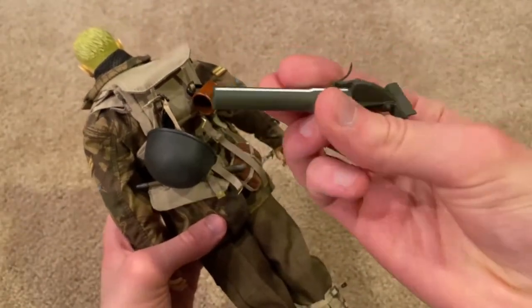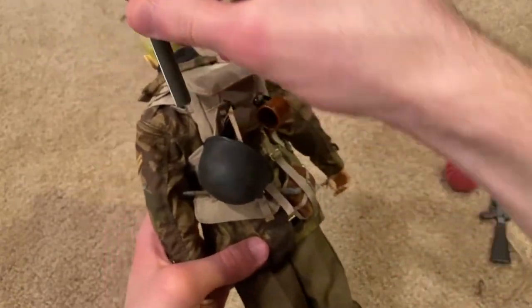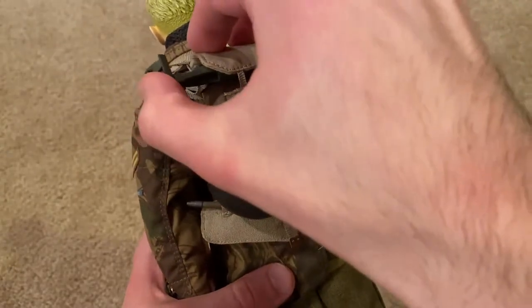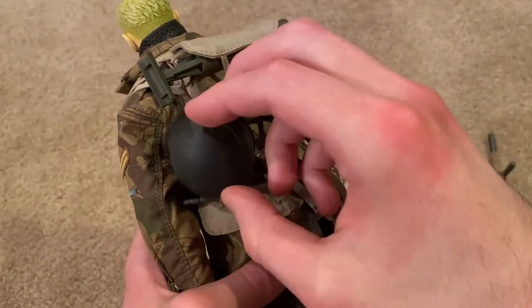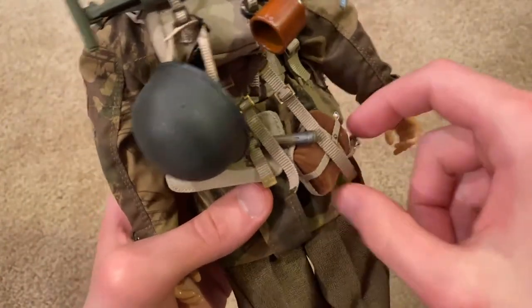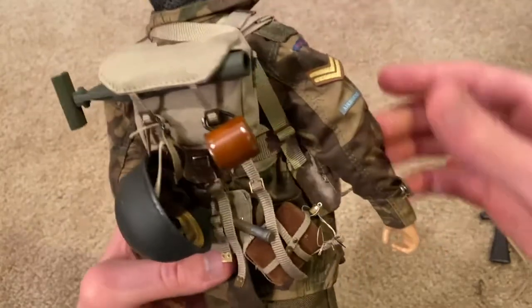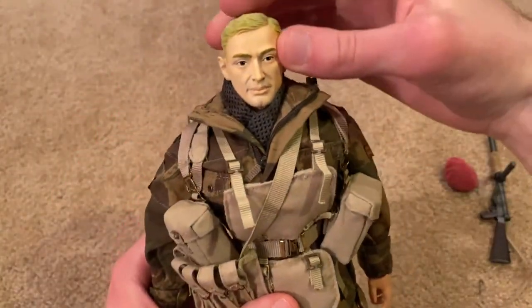And there's a British mortar — that's very nice. We've also got his teacup of course. They do provide you with a helmet; I'm not really a fan of the helmet on the figure — I prefer the beret, so I just keep the helmet in the back like this. We've got his canteen and also his entrenching tool down here. So as you can see, a lot of equipment here on this figure.